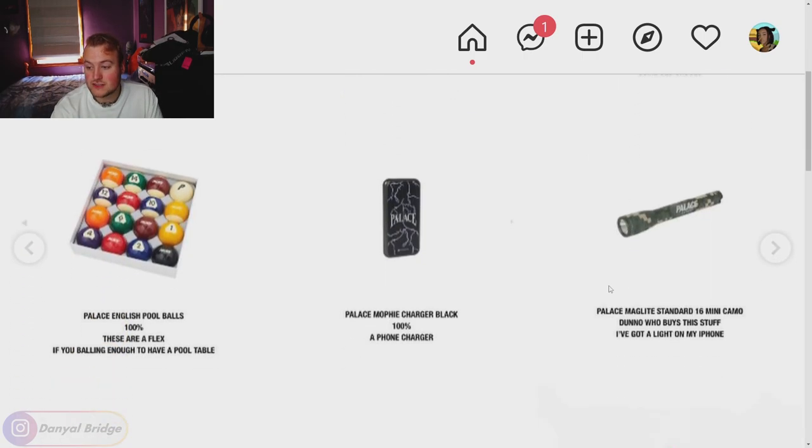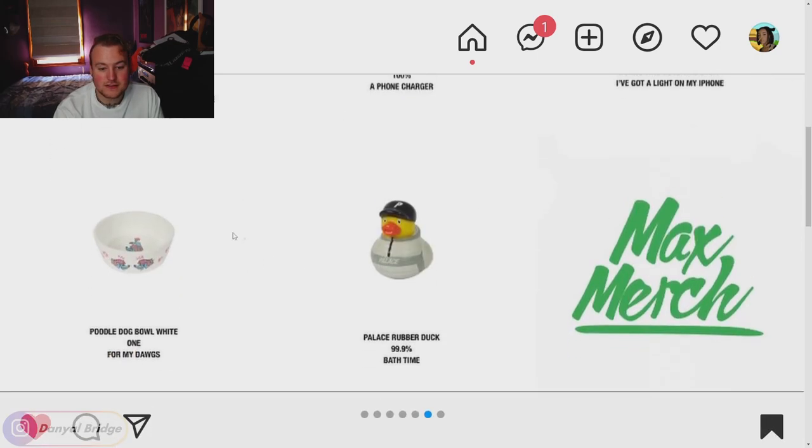Moving into the accessories: English pool balls — can't go wrong with custom pool balls. The Palace Morphe charger in black. The Palace Maglite standard 16 mini camo flashlight. The poodle dog bowl — I won't be getting that since I don't have a dog. And the Palace rubber duck — that's a cop, who's not having a bath with the Palace rubber duck? It's even got its own little outfit on it.